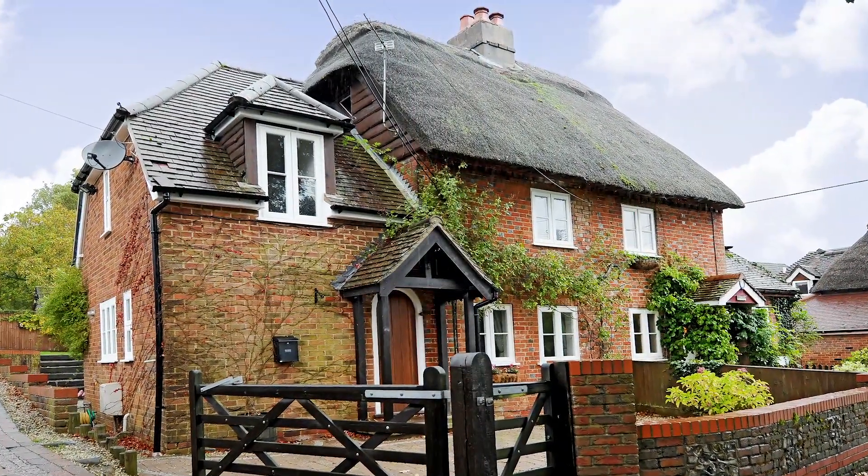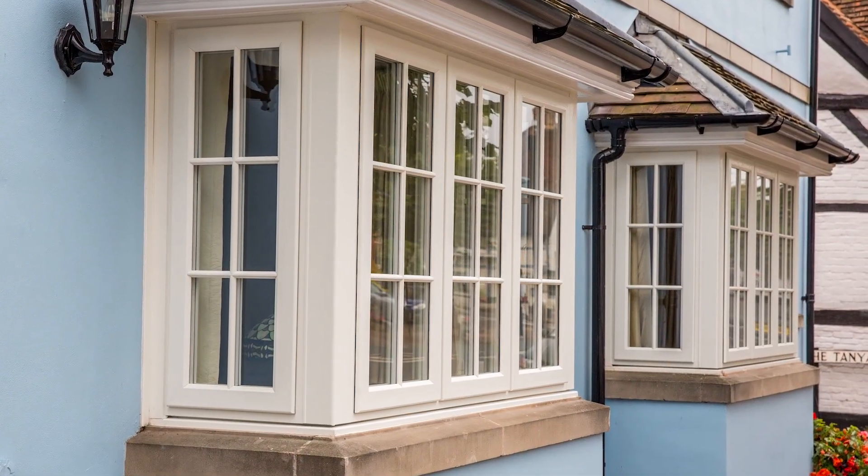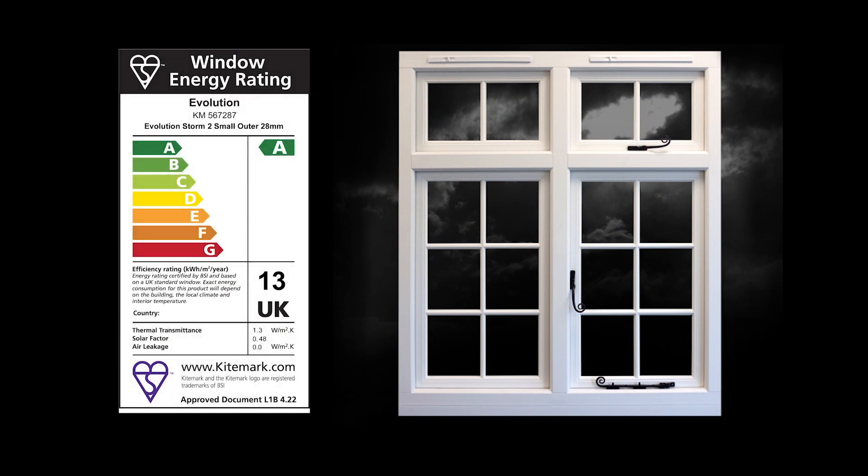But without the drawbacks of timber. No expensive maintenance, no laborious sanding and painting. This energy-efficient, highly secure window comes with an A-plus-13 rating as standard.